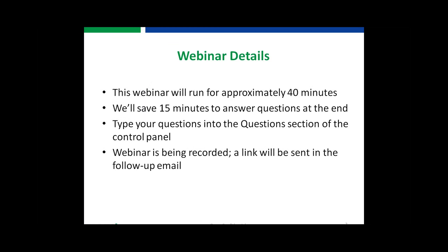The webinar today will run for approximately 40 minutes, and we'll have time for questions at the end, so be sure to type them into the control panel any time during the webinar. We are recording the course today, and I will send a follow-up email within a few days with a link to that recording. There will also be a short evaluation which will pop up at the close of the course.